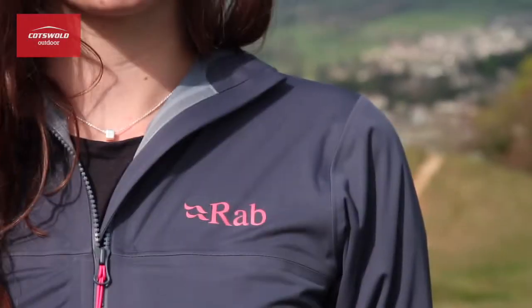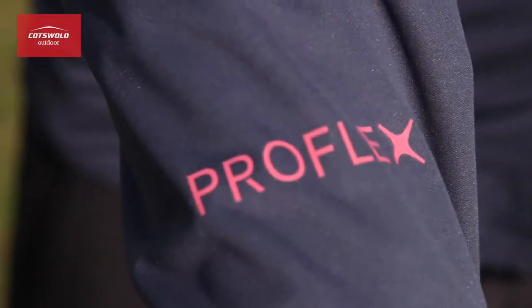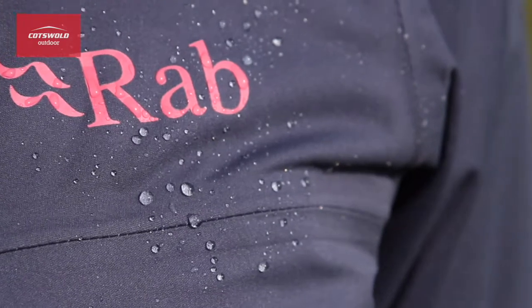Hi, I'm Sophie from Cotsdall Outdoor and this is the Kinetic Plus Jacket from Rav. It's made with the soft and comfortable Profex fabric which offers excellent waterproof protection as well as breathability.